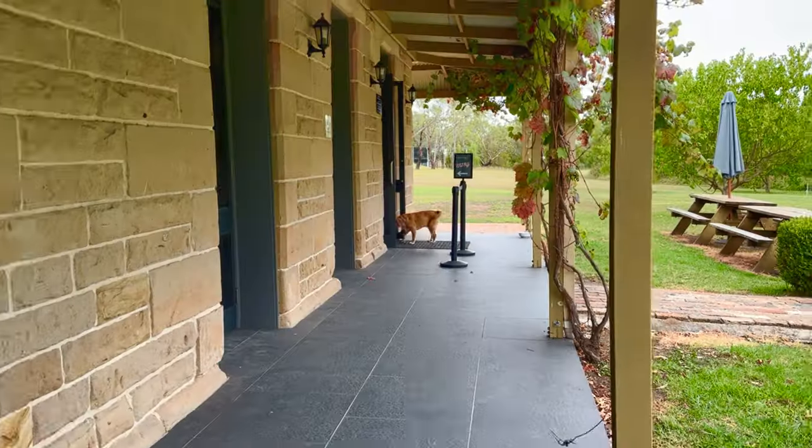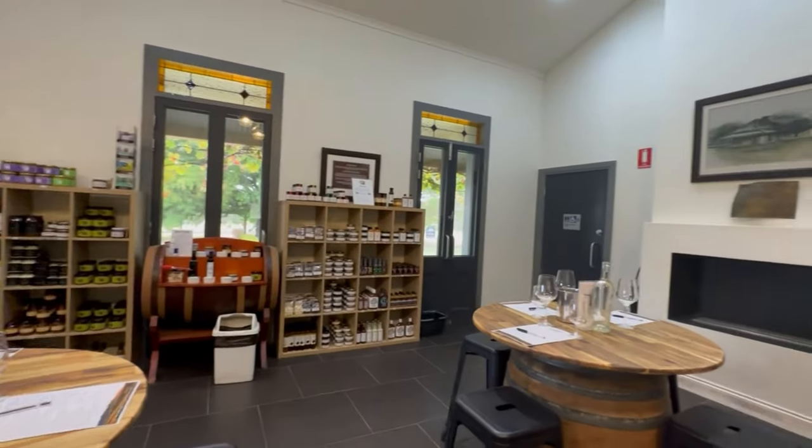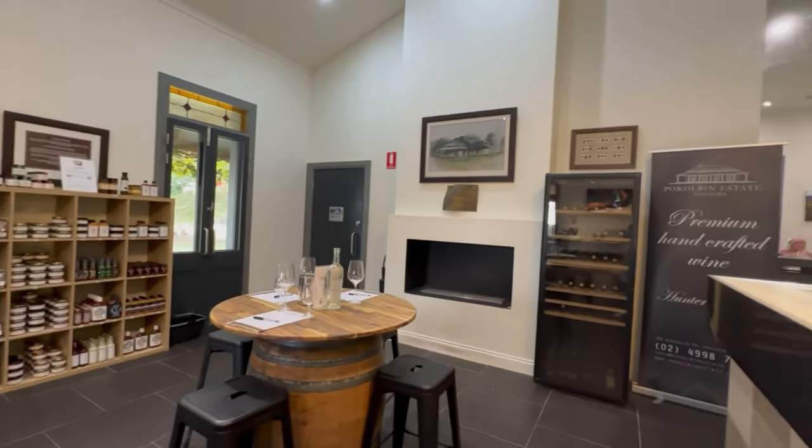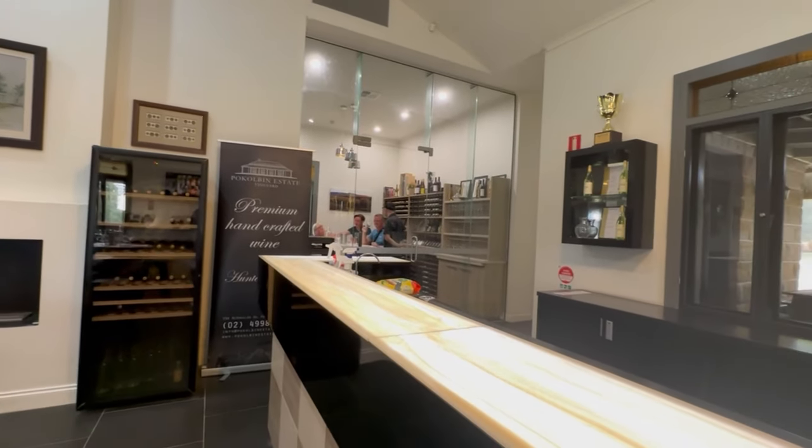Hi, welcome to our channel. This is Maria and this is Romy. In this video we'd like to share with you our experience in a boutique cellar in Hunter Valley to taste their wine.